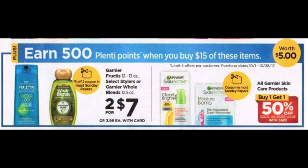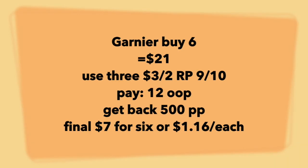Now we have a little deal on both the Garnier hair products and the Garnier skin products. This is a month-long deal, and when you buy 15 you're going to get back 500 points. For shampoo, grab six at the price point of $21, use three $3-off-two coupons from your 9/10 Red Plum, and pay $12 out of pocket. Get back your 500 points. Final price point: $7 for six products, or $1.16 each. If you really love the Garnier line, this isn't a bad price point.